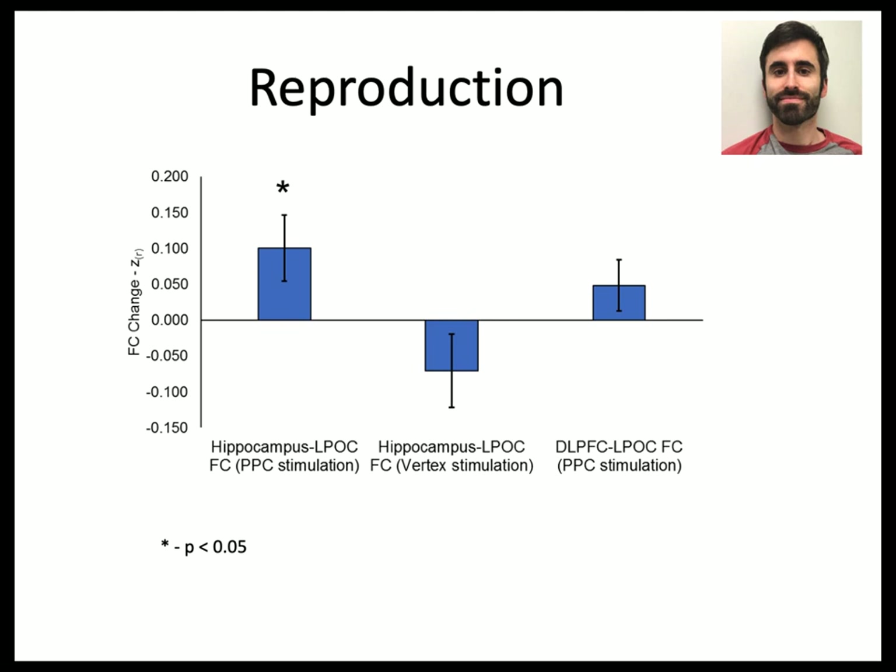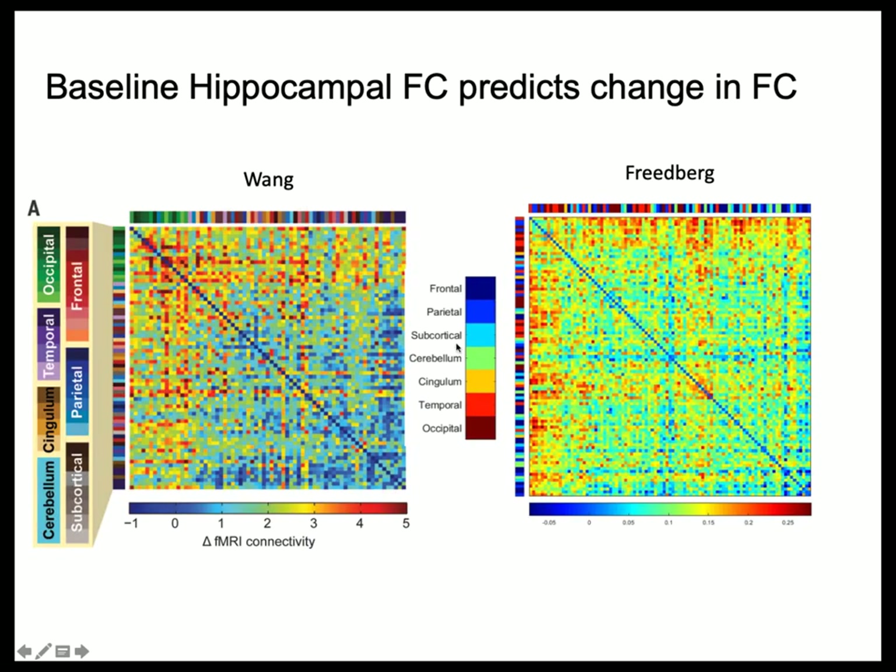Another feature of the Voss study: pre-existing connectedness with the hippocampus determined the increase in connectedness after treatment. Brain areas sorted by hippocampal connectivity showed that the intense increases after treatment reside in the already-hippocampally-connected areas. We have reproduced this in our lab — the change in connection between the hippocampus and a lateral parietal-occipital region goes up when we stimulate the parietal cortex, doesn't change significantly with vertex stimulation, and shows no significant change for the DLPFC, confirming specificity.